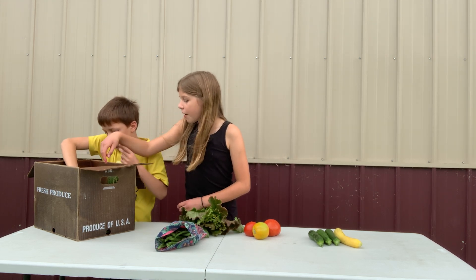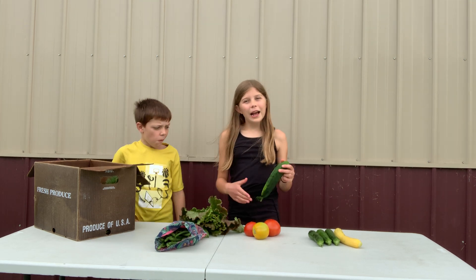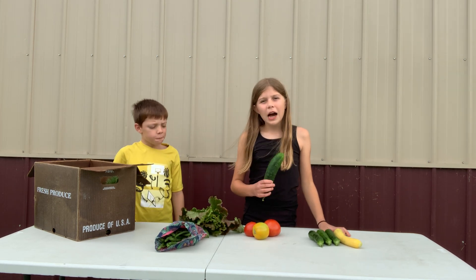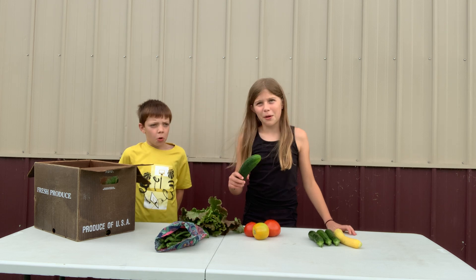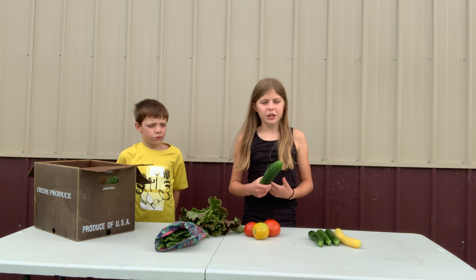We have one cucumber. And sadly, with this batch of cucumbers, I think we have been having some under-pollination — they haven't gotten as much pollination as they should have.